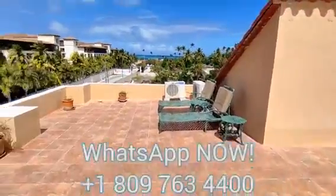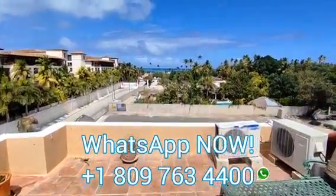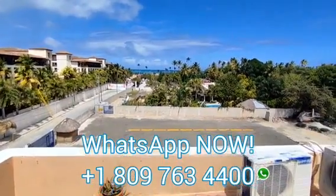Come visit. Come invest. Come stay with us. Come retire. You'll love it here.